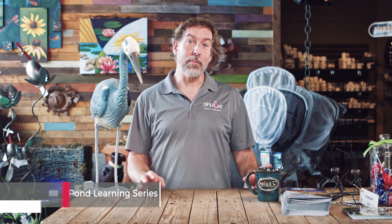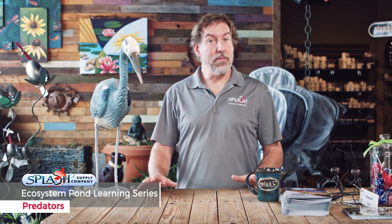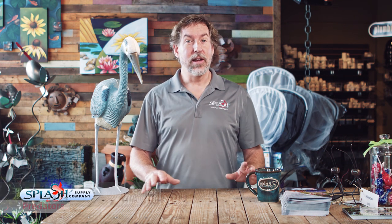Hi, welcome to Splash. I'm Mark the Pond Guy. Today we're going to be talking about predators in your pond. If you've owned a pond for any bit of time, you know that there are predators that come around. We have heron, we have mink, we have bald eagles. There's a lot of animals that would like to get in and eat your fish. Today we're going to talk about what to do to help reduce that possibility or prevent them from attacking your fish.